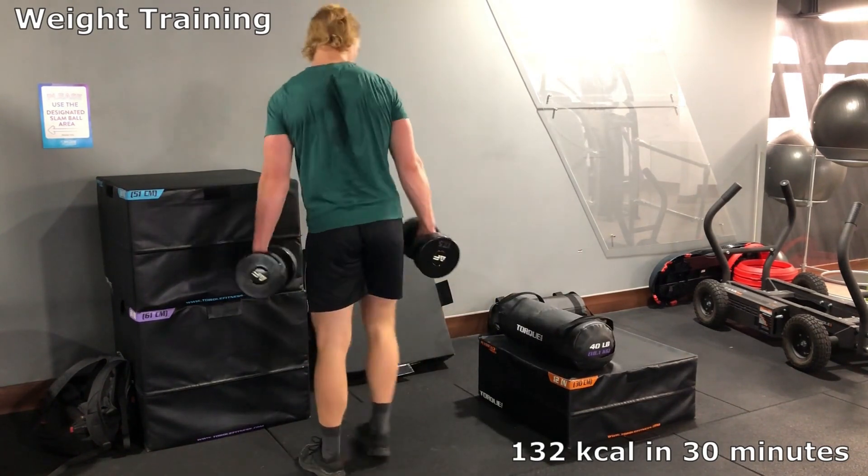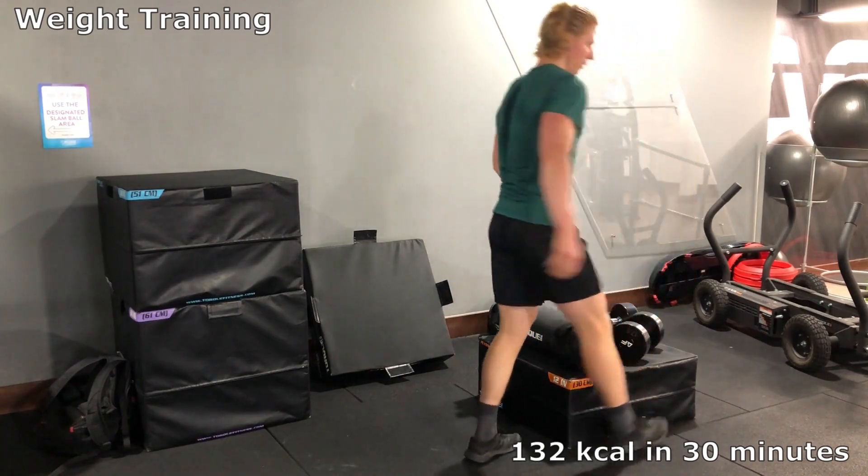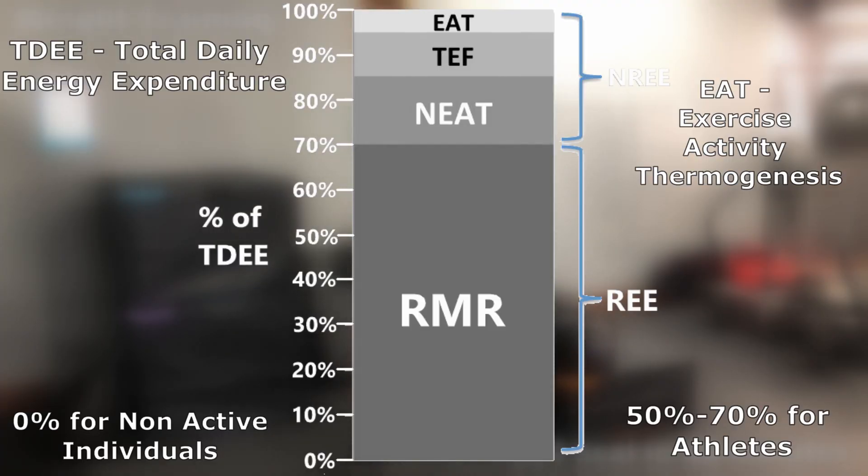Generally speaking, calories burned during exercise vary a lot between individuals and can make up 0% of total daily energy expenditure for someone who doesn't exercise, and 50–70% in a highly trained athlete.